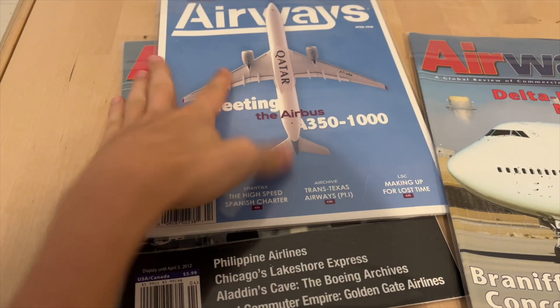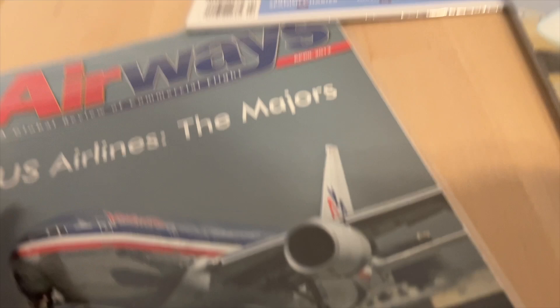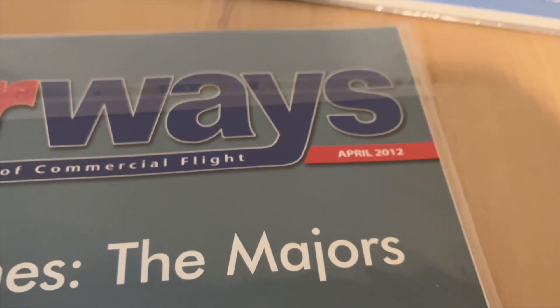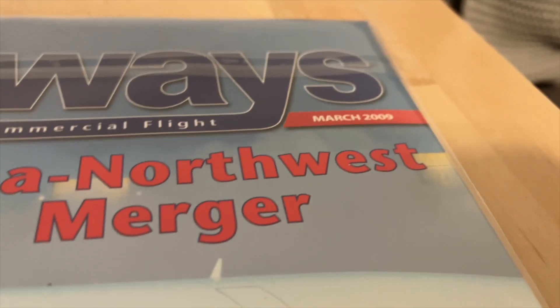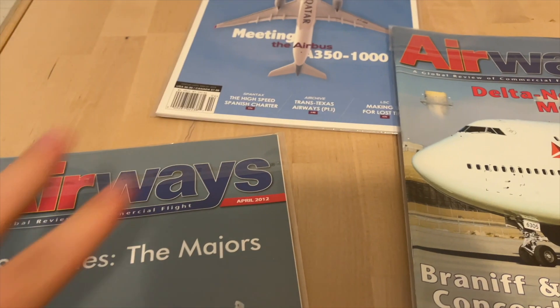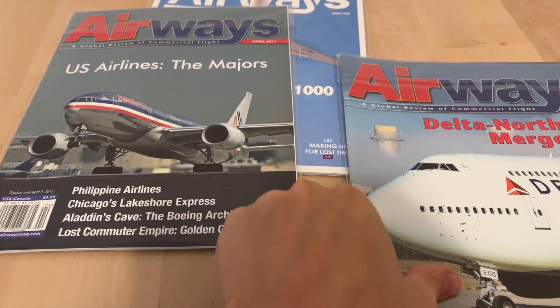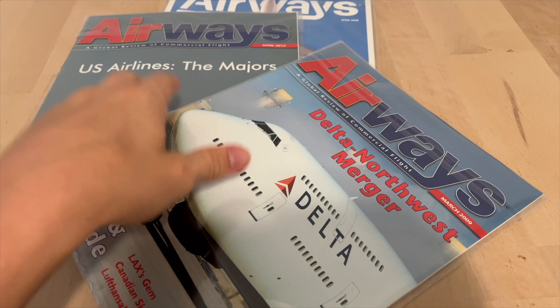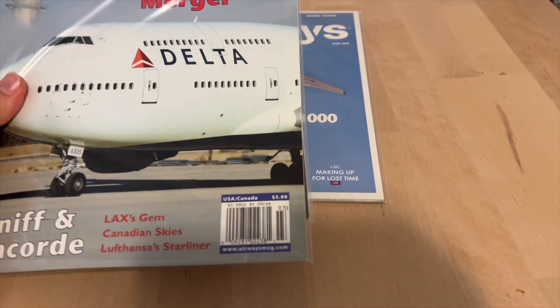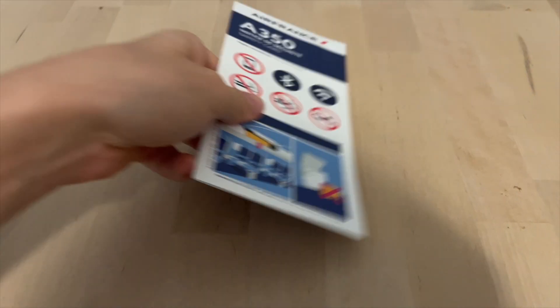Up next, we have three Airways magazines. This one is April 2012, here we have March 2009, and also April 2018. All of these were one dollar each, so I spent three dollars total. They were in pretty good condition — basically mint. I picked them up, nothing specific I was looking for, but moving on.